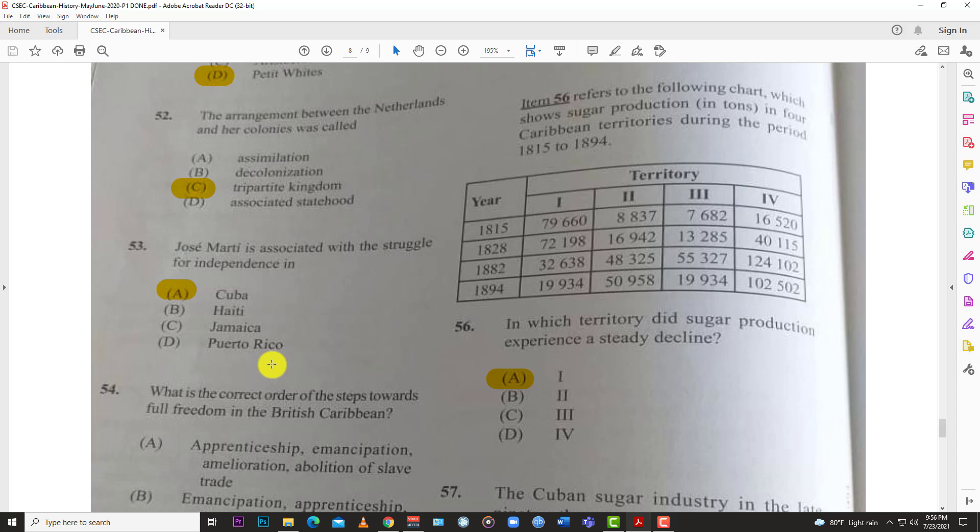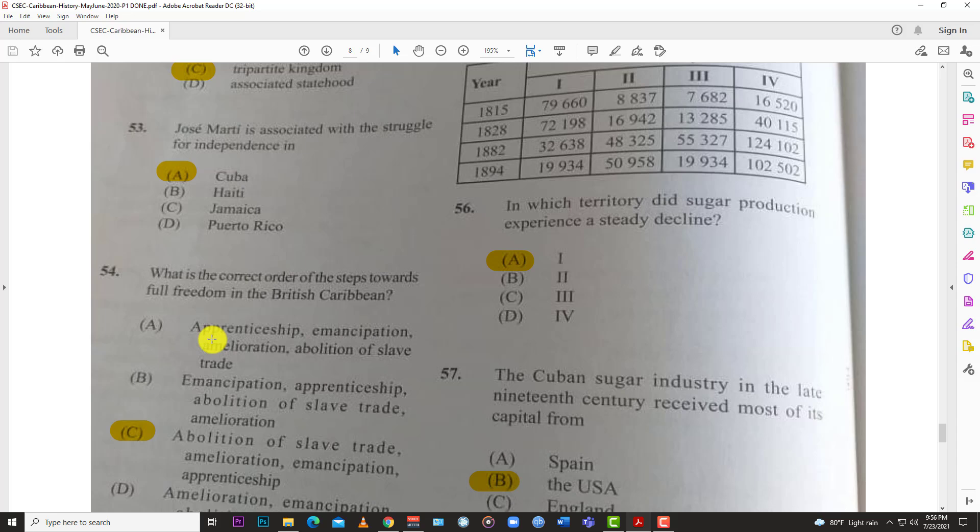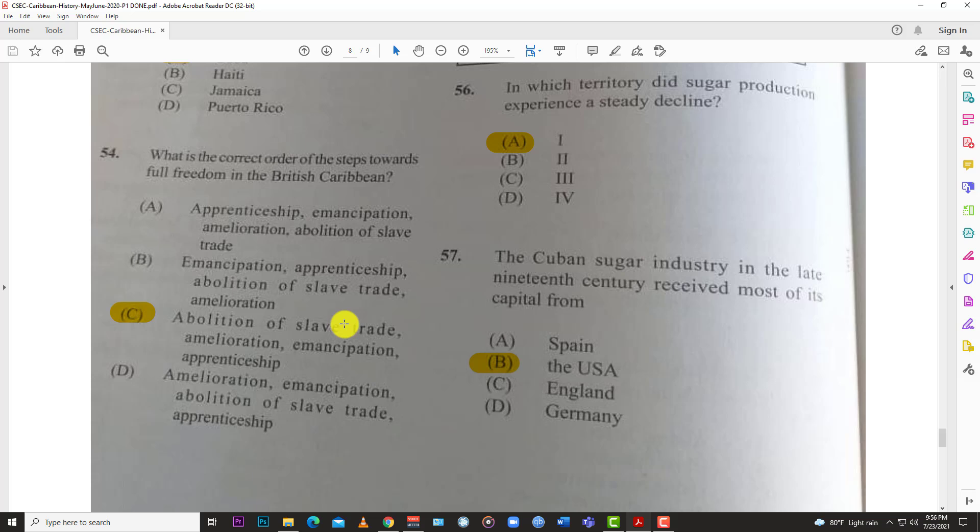Number fifty-two: the arrangement between the Netherlands and her colonies was called C, the tripartite kingdom. Number fifty-three: José Martí is associated with a struggle for independence in A, Cuba. Number fifty-four: what is the correct order of steps towards full freedom in the British Caribbean? The answer is C.